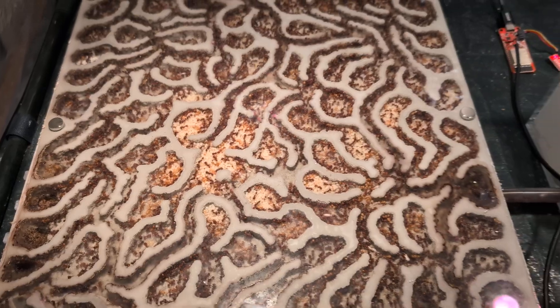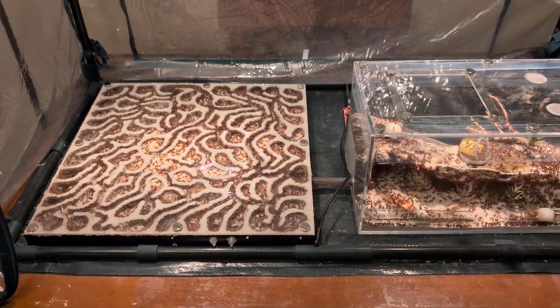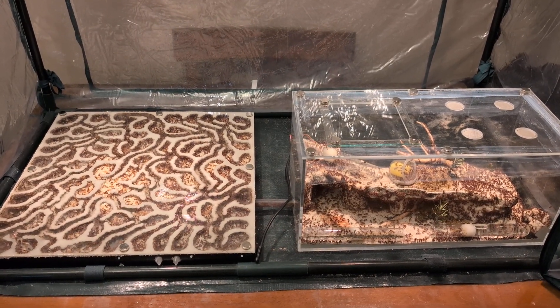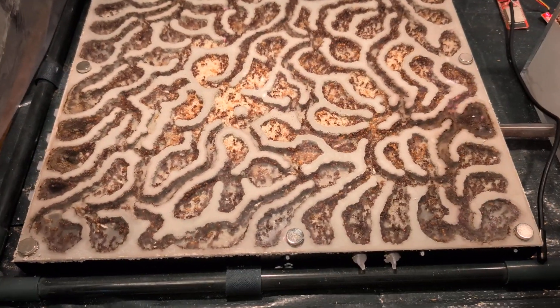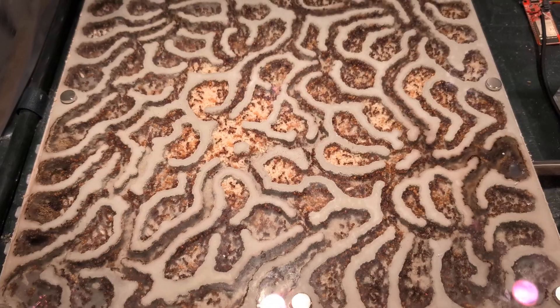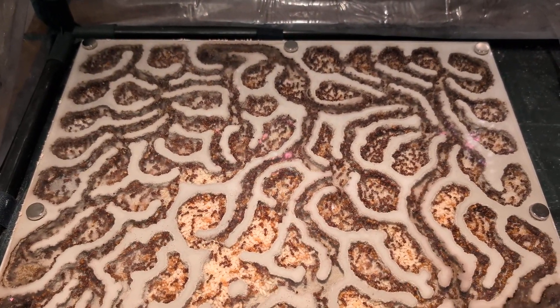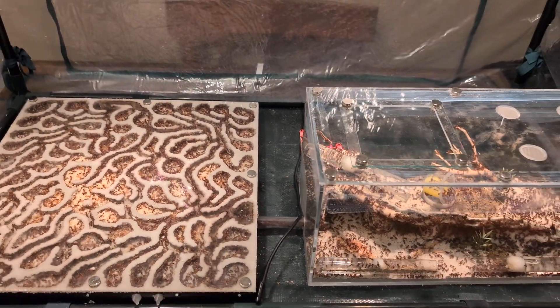Very cool — awesome nest, super happy with it. There's not much space left though, which is crazy. I really thought there'd be a lot more leftover space when I moved them in. It's like, do I really need to get another one already? We'll see. Anyway, thanks for catching up — catch you all later, have a good one, bye bye.